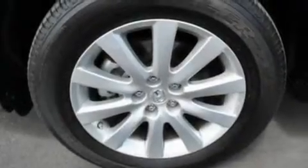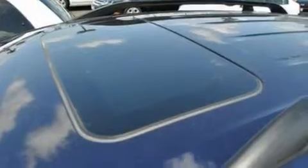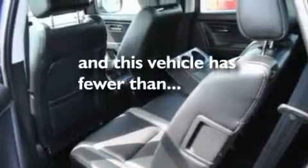Its top features include heater vents for rear seat passengers, cruise control, a rear window defroster, a six-speaker audio system, a multi-link rear suspension, four-wheel independent suspension, a rear spoiler, a low-tire pressure indicator, and an external temperature gauge. This vehicle has fewer than 13,000 miles on the odometer.